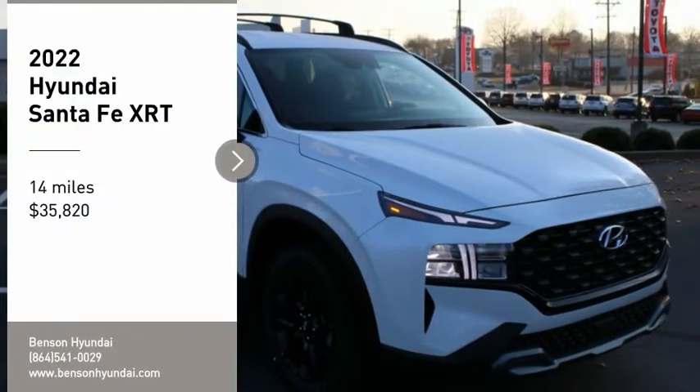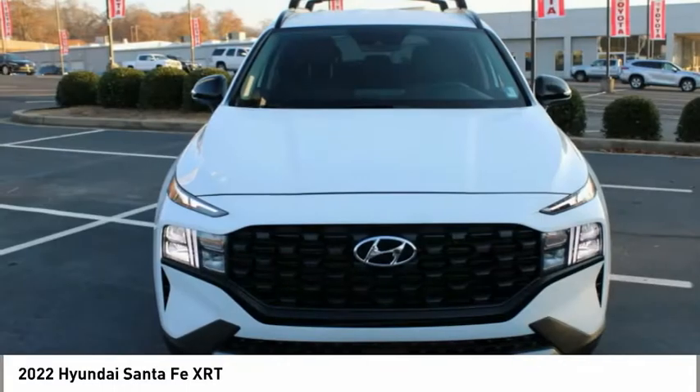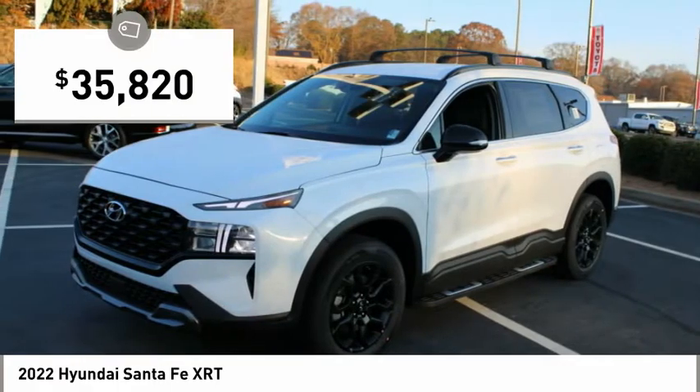We are pleased to show you the 2022 Santa Fe: style, quality, performance, value — need we say more — and is priced below $40,000.